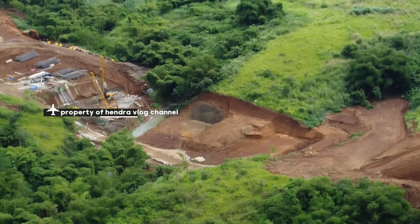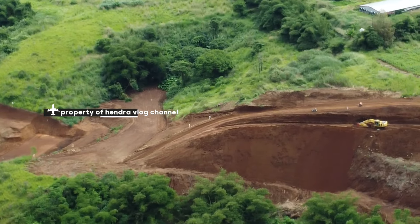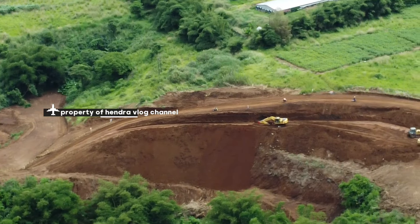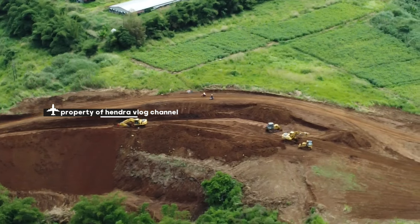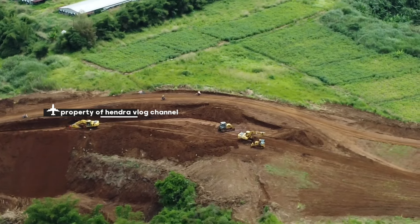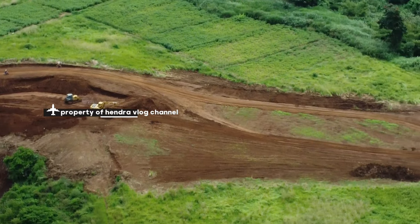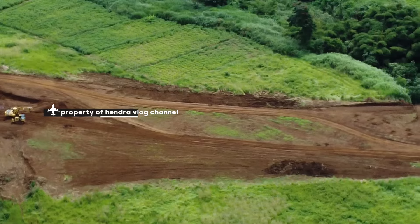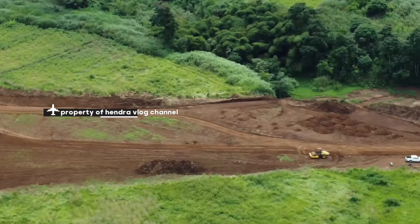Kita coba ke arah jalur pandangan depan ini. Nah, ini ada eksepator, kuluh desa, dan lain-lain. Ada empat alat berat di lokasi pandangan depan. Di sini juga ada bulldozer.